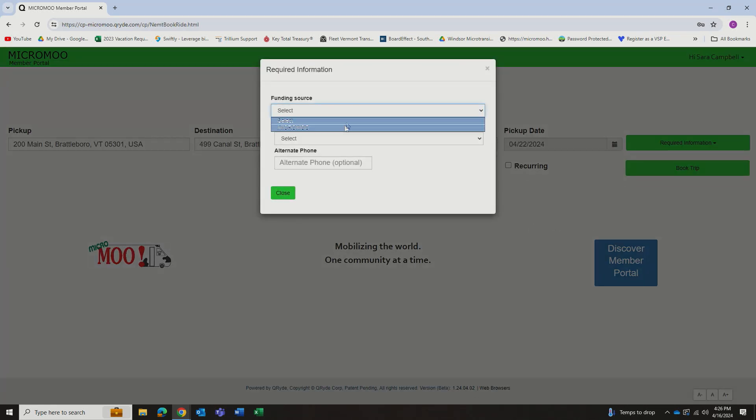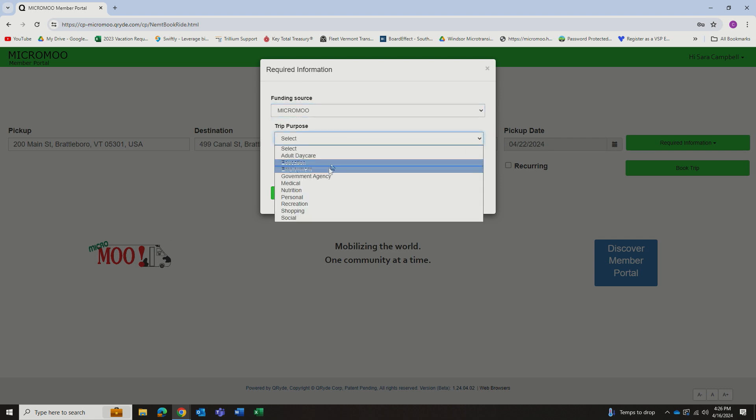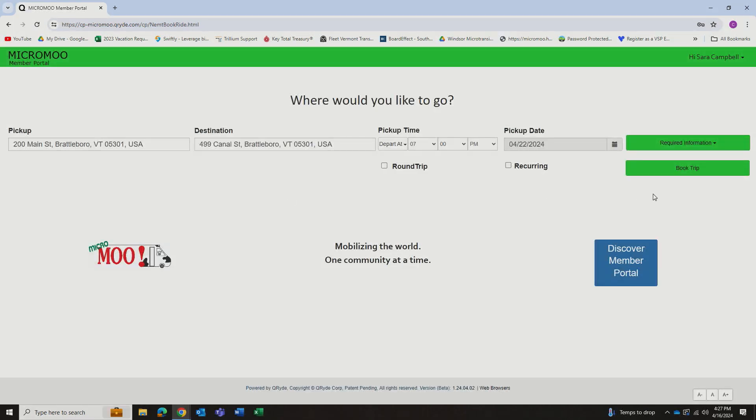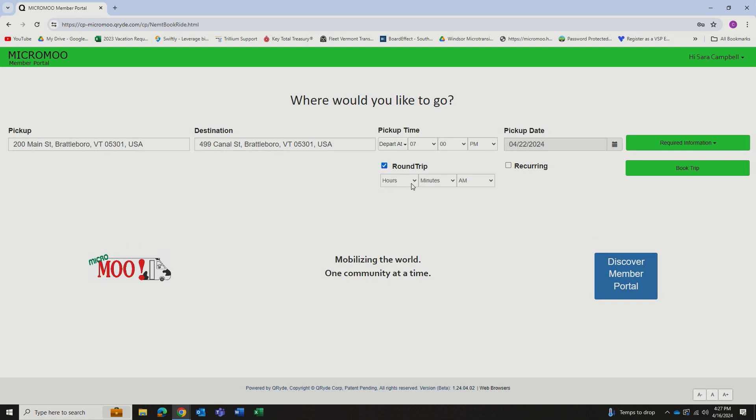It will prompt you for a funding source, which will always be either MicroMoo — or in a future update it may say Brattleboro Community — and a trip purpose. On this screen, you can make this a round trip, and if you click this button for round trip, it will have you type in the time that you want to be picked up from your original destination.